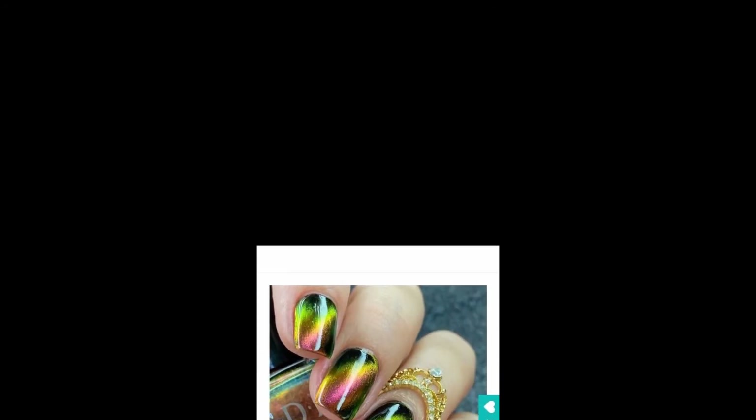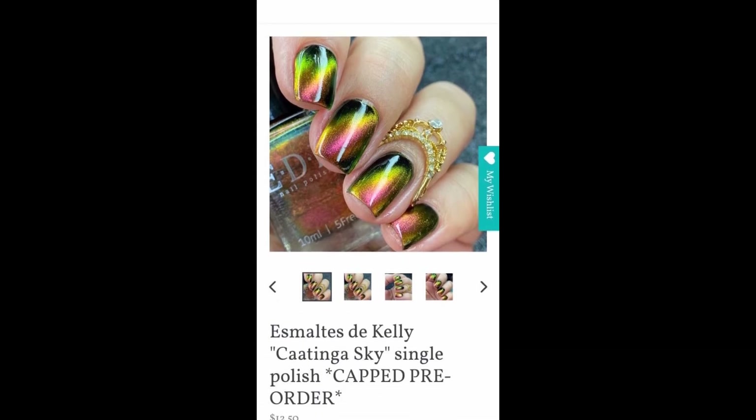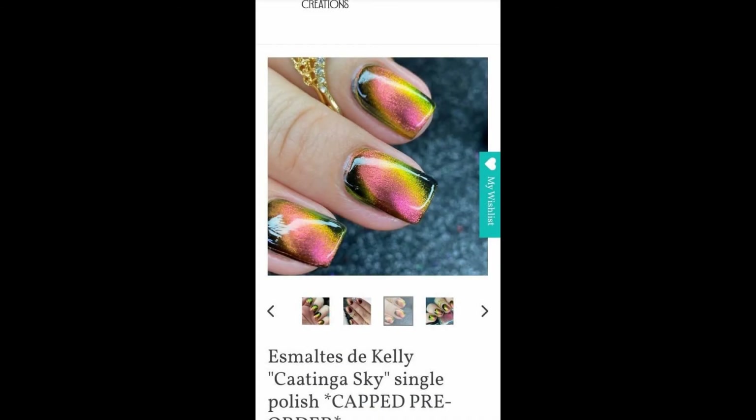Next we have Esmaltes de Kelly — Catina Sky. It's $12.50 and there will be a cap of only 100 bottles. EDK continues the Brazil series with Catina Sky, which is described as a magnetic multi-chrome that shifts pink, green, and yellow. I have been skipping out on almost every EDK magnetic for some reason — I always have it on my wish list and then I skip it.